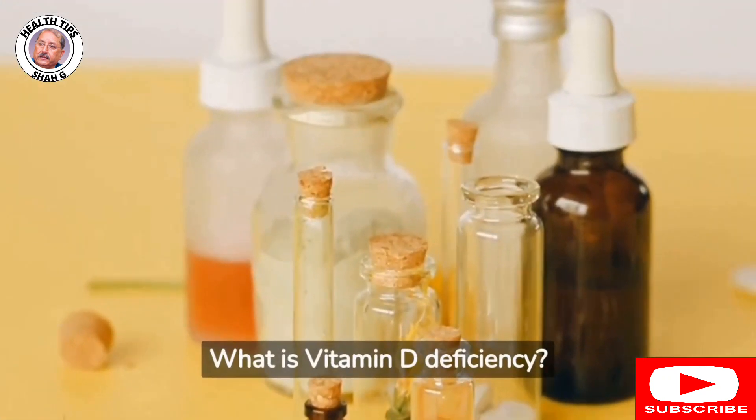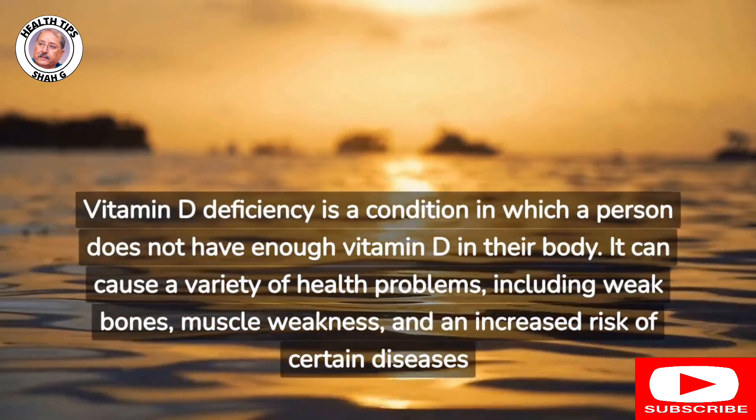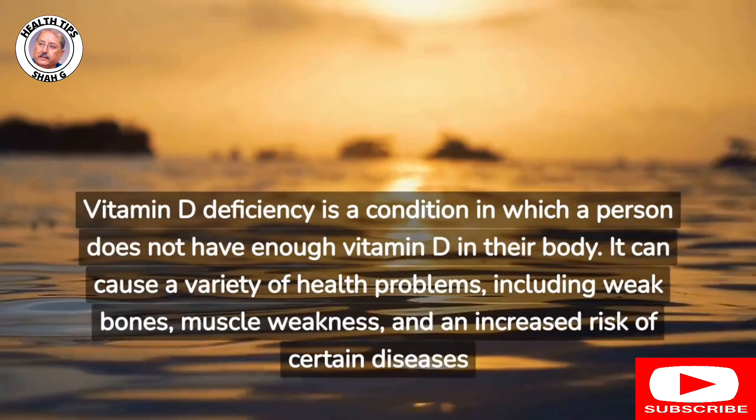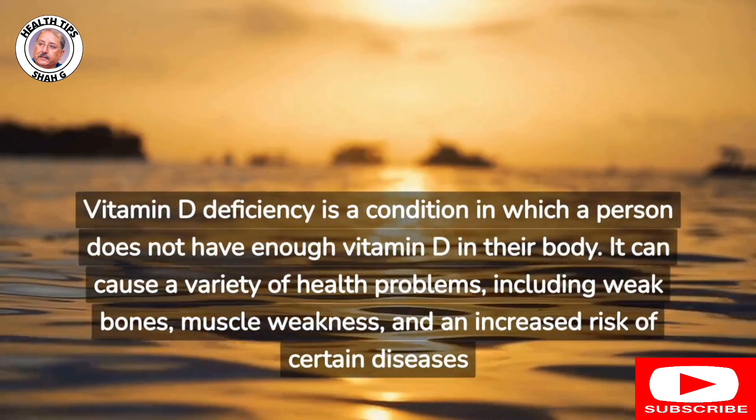What is vitamin D deficiency? Vitamin D deficiency is a condition in which a person does not have enough vitamin D in their body. It can cause a variety of health problems, including weak bones, muscle weakness, and an increased risk of certain diseases.